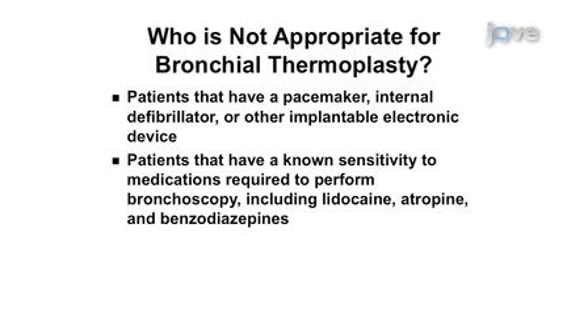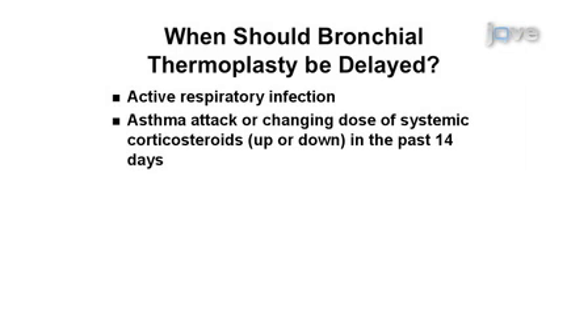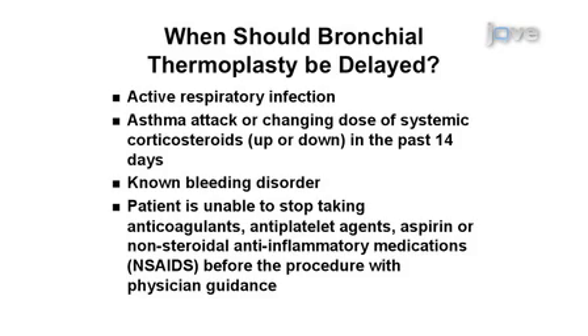Patients with known sensitivity to medications required for bronchoscopy, including lidocaine, atropine, and benzodiazepines, should not be treated. Patients previously treated with the Allaire system should not be retreated in the same areas, as no clinical data are available on the safety and effectiveness of repeat treatments. Patients should not be treated while an active respiratory infection, asthma attack, or changing dose of systemic corticosteroids in the past 14 days, or known bleeding disorder are present. As with other bronchoscopic procedures, patients should stop taking anticoagulants, antiplatelet agents, aspirin, or non-steroidal anti-inflammatory medications before the procedure with physician guidance.